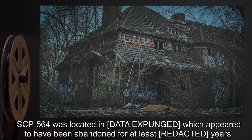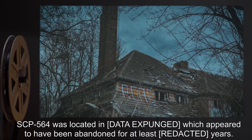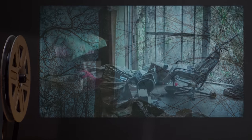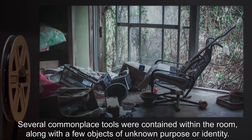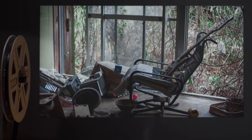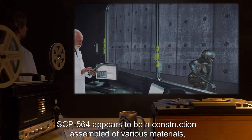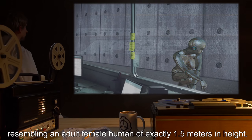Description: SCP-564 was located in [Data Expunged], which appeared to have been abandoned for at least 500 years. Several commonplace tools were contained within the room, along with a few objects of unknown purpose or identity. SCP-564 appears to be a construction assembled of various materials, resembling an adult female human of exactly 1.5 meters in height.